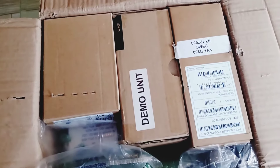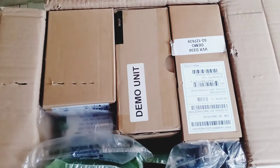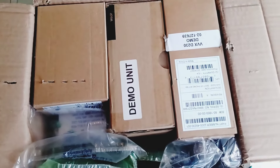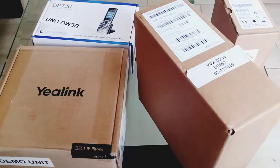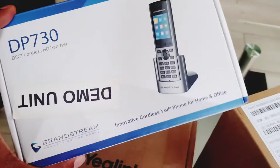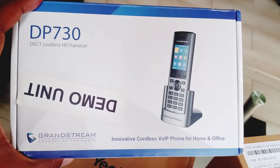Well, let me tell you guys, this one they really packaged up like they didn't want anybody to get into this bad boy. Now that I've finally gotten it open, let's pull these out and see what we got. At first glance, we've got a Grandstream DP730 cordless phone.